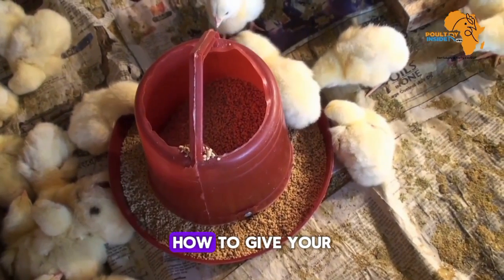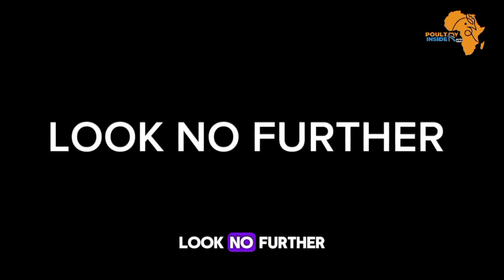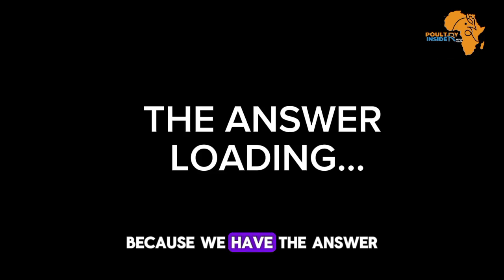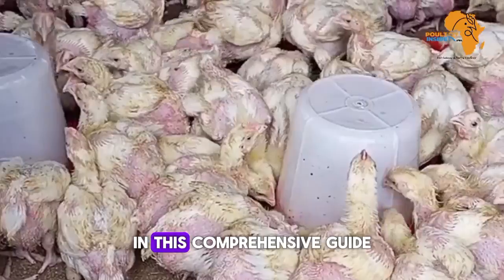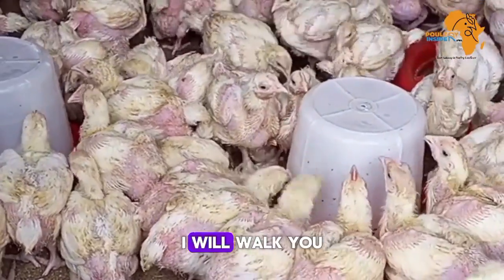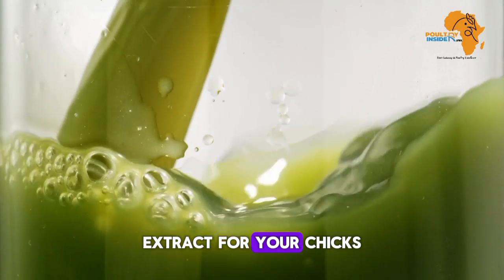Have you ever wondered how to give your chicks the best start in life? Look no further because we have the answer: Moringa extract. In this comprehensive guide, I will walk you through the remarkable benefits of using Moringa extract for your chicks.